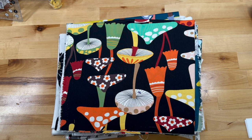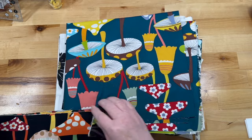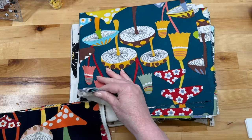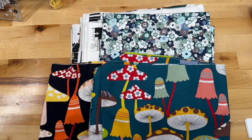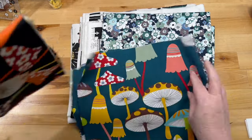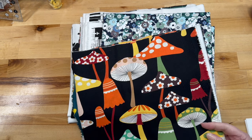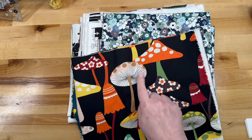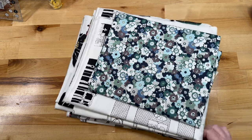That shows both sides of Alexander Henry — wild and crazy, but also beautiful. I don't even know why I got these, except that they're mushrooms — funky 60s-style mushrooms. This one has a teal background and this one has a black background. Cute for a tote bag, cute for little fun things, and it would be really cute to fussy-cut some of them.